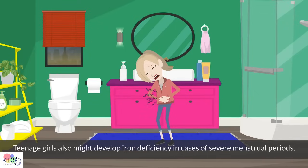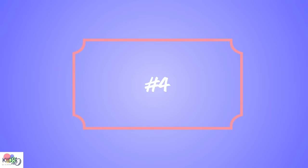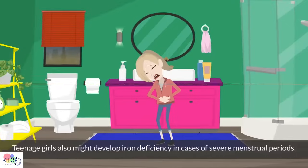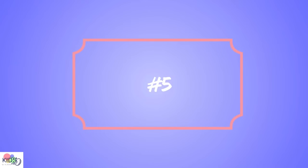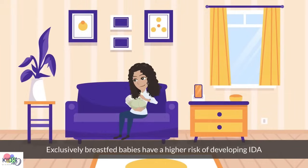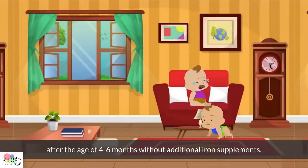Teenage girls may also develop iron deficiency in cases of severe menstrual periods. Toddlers have a higher risk of developing iron deficiency when consuming excessive amounts of milk. Exclusively breastfed babies have a higher risk of developing iron deficiency anemia after the age of 4 to 6 months without additional iron supplements.